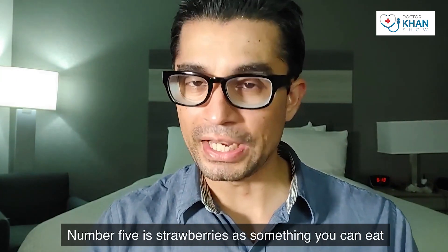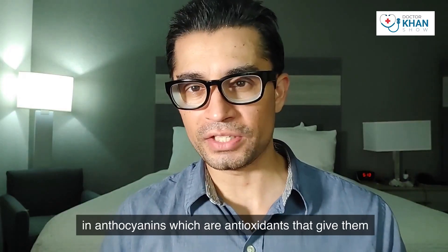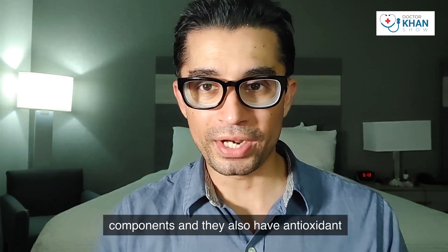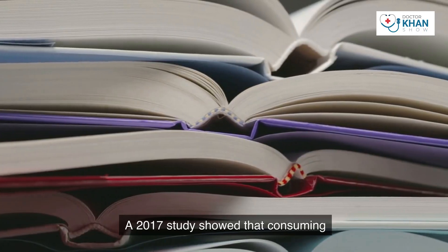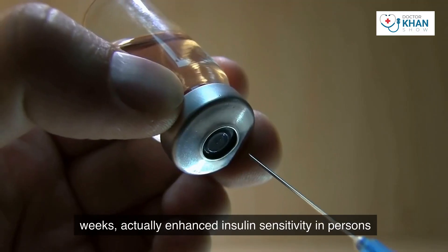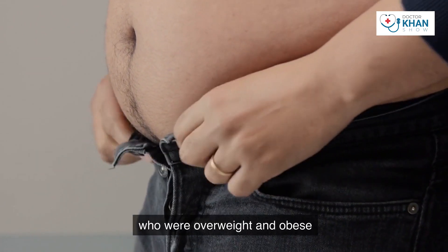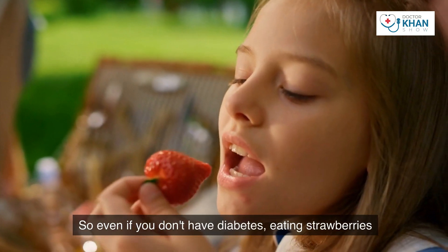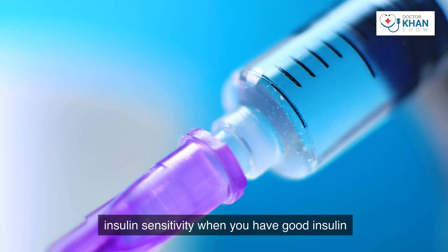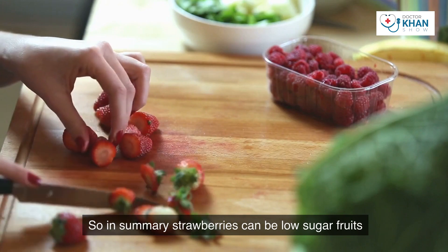Number five is strawberries as something you can eat to help control your diabetes. Strawberries are strong in anthocyanins — antioxidants that give them their red color. They also have polyphenols and antioxidant characteristics. A 2017 study showed that consuming polyphenols from strawberries and cranberries for six weeks enhanced insulin sensitivity in persons who were overweight and obese but did not have diabetes.